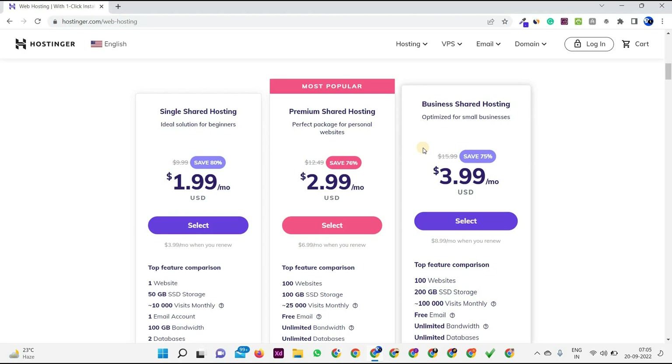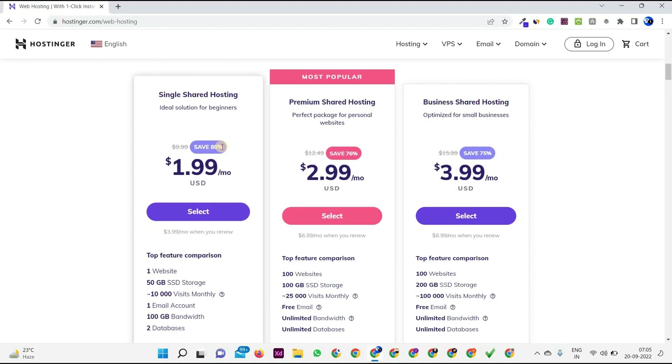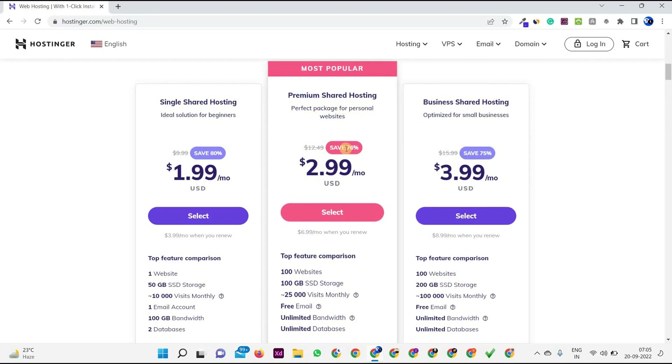Basically there are three plans — it's up to you which plan you choose for your portfolio website. Our portfolio website will look good based on customization, but it will load fast only when you have good hosting. This is the only reason I am recommending Hostinger — as you can see there is Single, Premium, and Business. Currently I am also using this Premium shared hosting plan for all my websites.